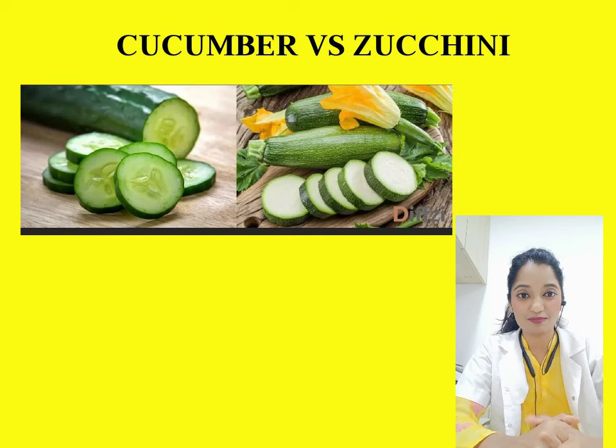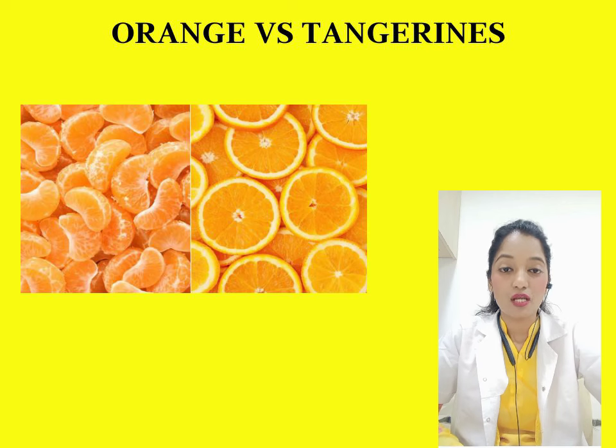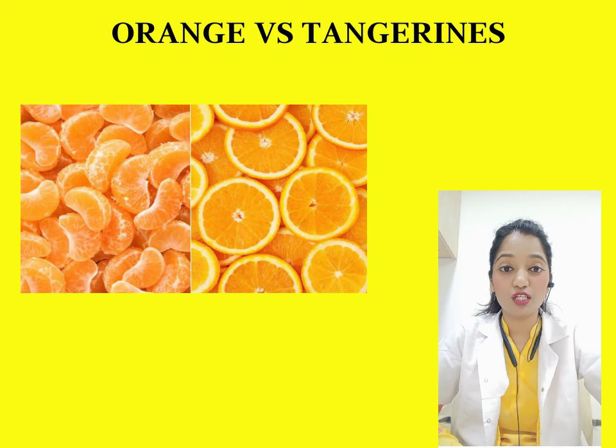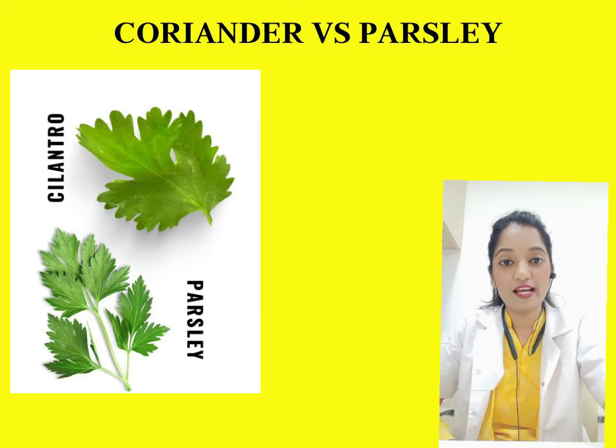Next are tangerines and oranges. Both are highly rich in nutrients and have equally good amounts of potassium, vitamin B1, and folate. However, when comparing vitamin A and vitamin C, tangerines are richer in vitamin A whereas oranges are richer in vitamin C.